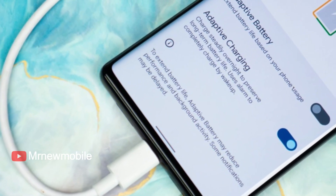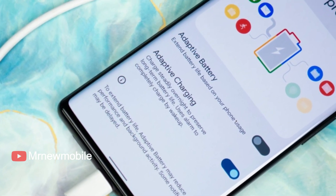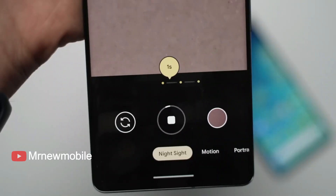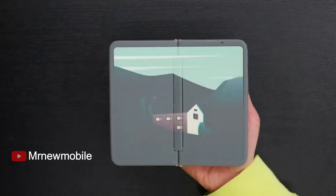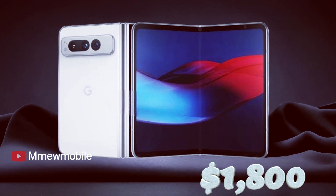One of the major concerns is the charging speed of the Pixel Fold. Despite the high price of the smartphone, it is expected to have a charging speed of only 23 watts via cable, which is on par with the lowest Android mid-range devices that cost less than $300. This is a significant disadvantage for a device that is expected to cost around $1,800.